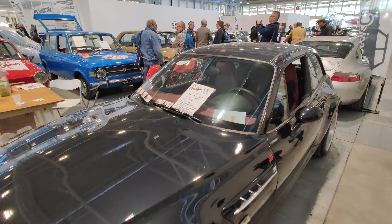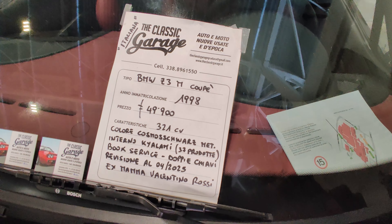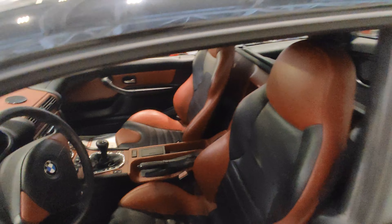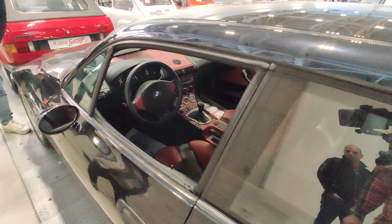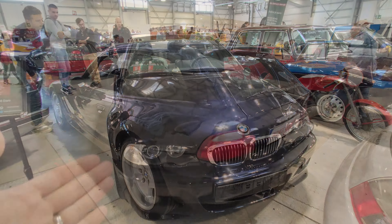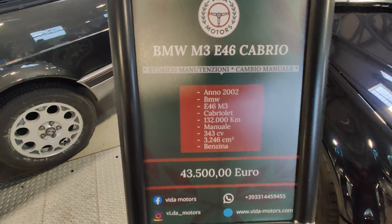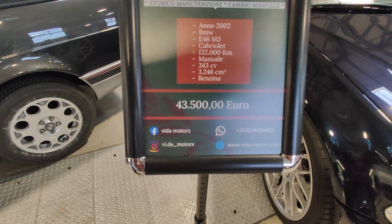This is an interesting looking model — a Z3M from '98, 50,000 euros, sold by the Classic. Another interesting model: a BMW M3 E46 Cabrio, 2002, at 43,500 euros, sold by Vida Motors.